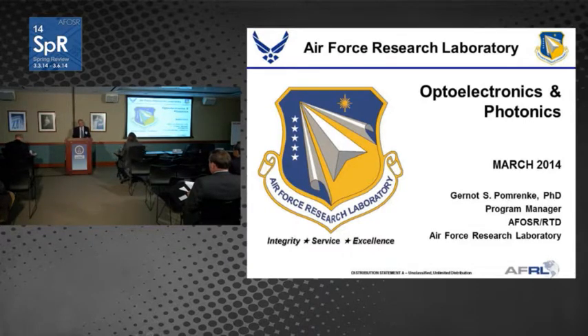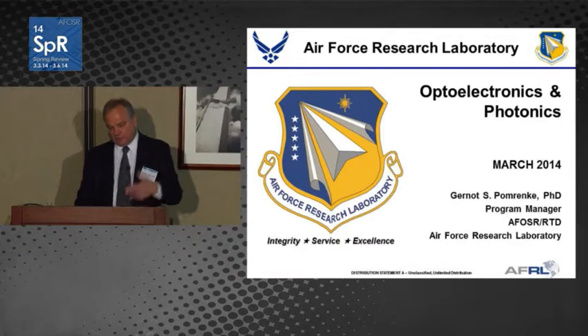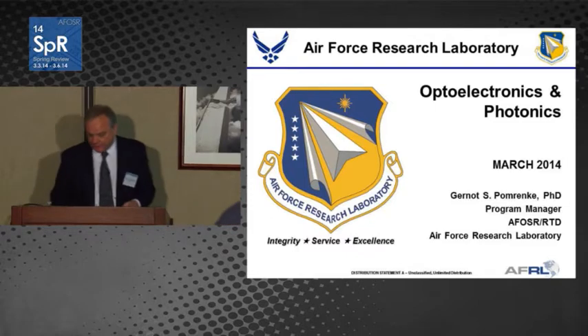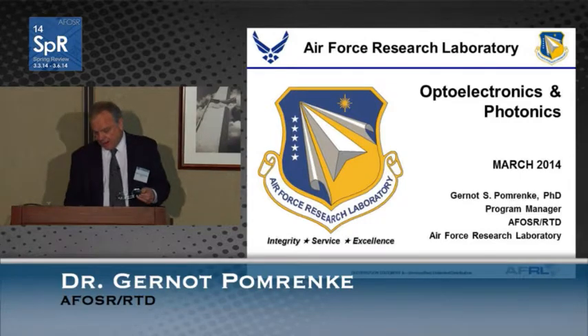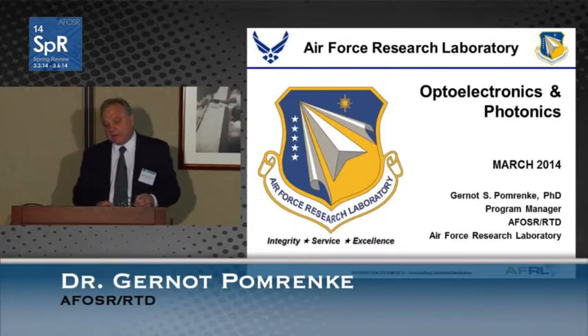Hello. I'm hoping to give you a snapshot of the optoelectronics and photonics portfolio. We're looking at the science and technology of photons, especially toward applications in the area of information processing, novel sensing, and computing. It's an area that has a lot of innovation in it, especially for 21st century applications and possibilities for technological development.